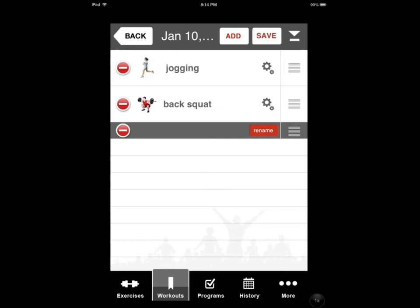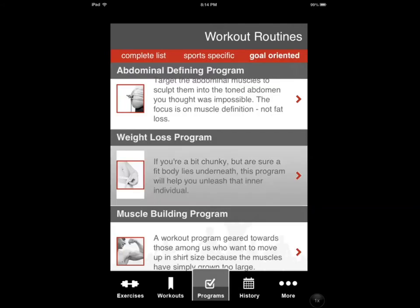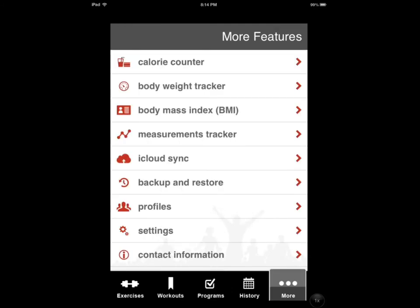You can schedule your workouts ahead of time if you like, and you can keep track of your history, which is nice. You obviously have the program as mentioned before — you can copy it, then start customizing. You get a lot of workouts with a lot of images, and you also get video, which is nice. You get the ability to add your own workout, food tracking, tools, and a timer. You also have the backup and restore option.